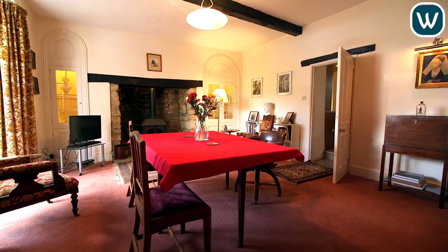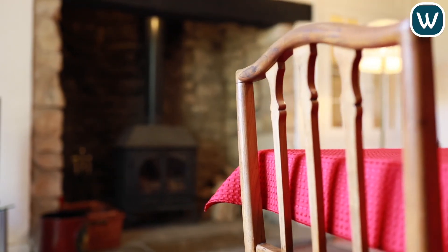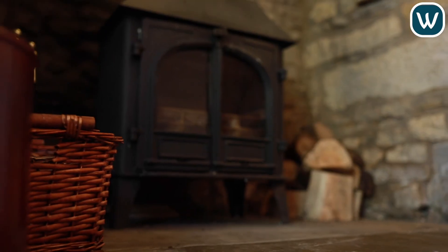We are now in the dining room, which would be perfect for the dinner parties you want to throw on a Friday or Saturday evening. With a log burner and bay window to the front, this really is the perfect environment.